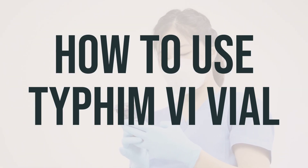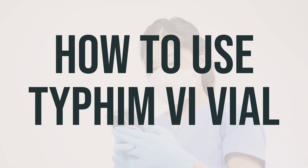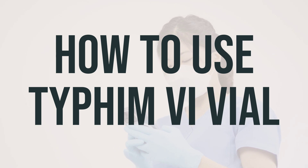Before receiving the Typhim Vi vaccine, make sure to read all the information provided by your healthcare professional. If you have any questions, don't hesitate to ask.